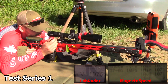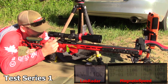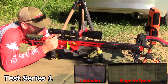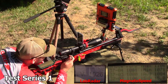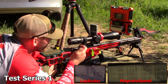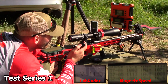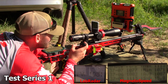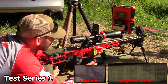First string readings — Lab Radar then MagnetoSpeed: 1075, 1071. 1100, 1100. 1090, 1080. 1026, 1081. 1090, 1080. 1130, 1023. 1075, 1082. 1081, 1077. 1074, 1065.